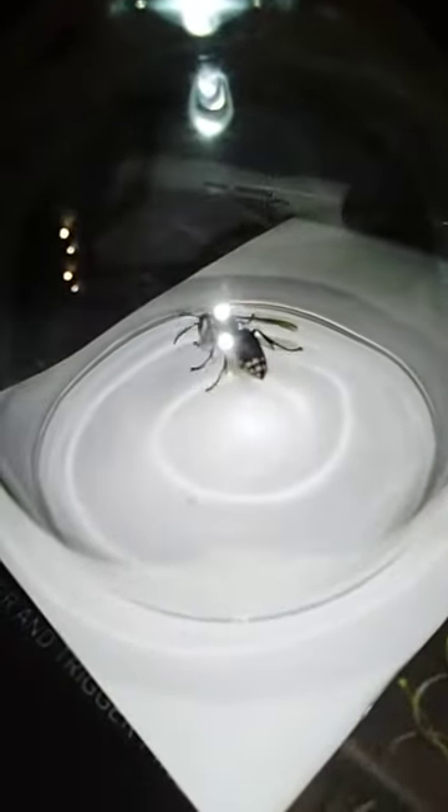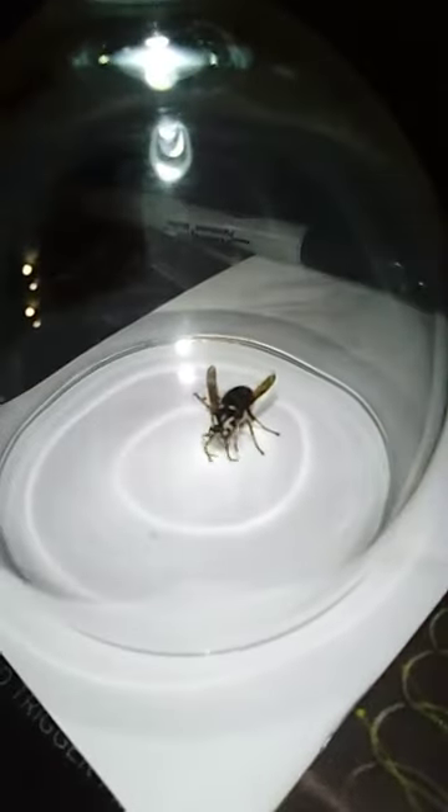Sometimes they'll go to war with the ground yellow jackets. After killing their nest, they'll take it, chew it up, and use it to build theirs. So sometimes their nests will be built on the bones and parts of yellow jacket nests that they went to war with, which I thought was pretty cool.